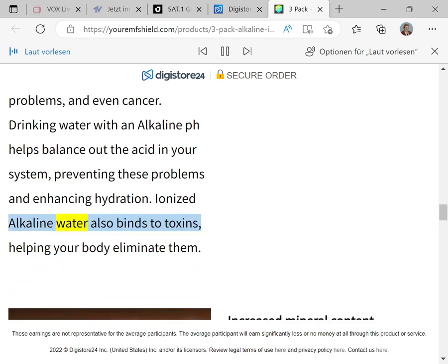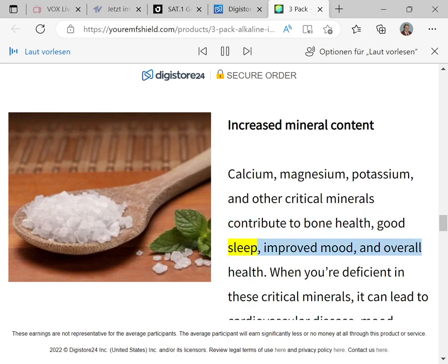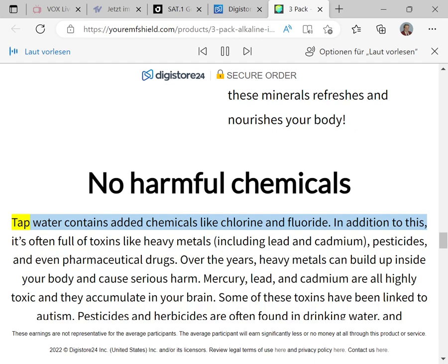Ionized alkaline water also binds to toxins, helping your body eliminate them. Increased mineral content: calcium, magnesium, potassium, and other critical minerals contribute to bone health, good sleep, improved mood, and overall health. When you're deficient in these critical minerals it can lead to cardiovascular disease, mood disorders, insomnia, muscle cramps, and digestive issues.